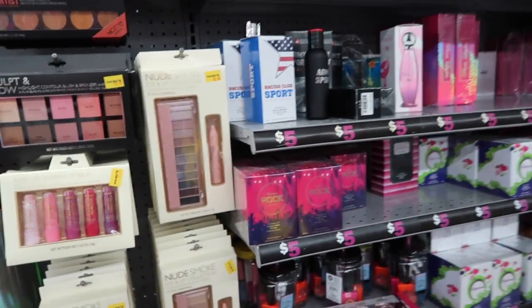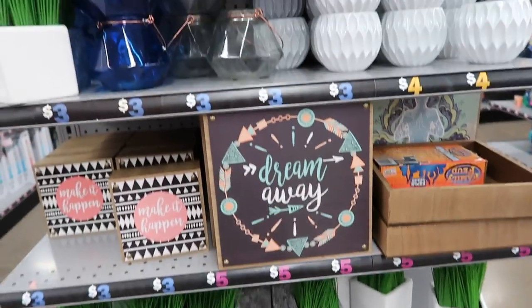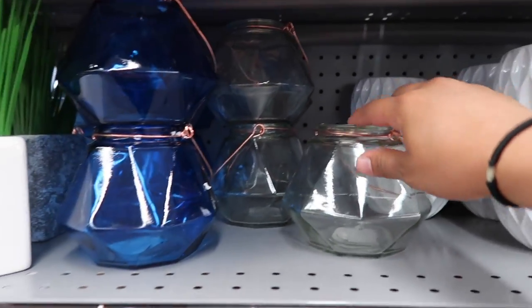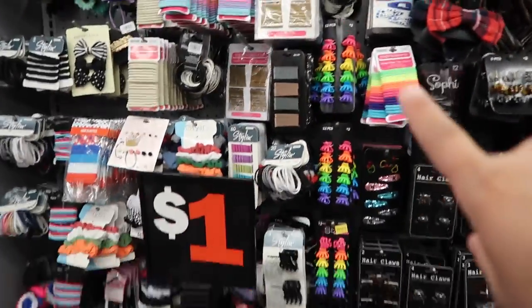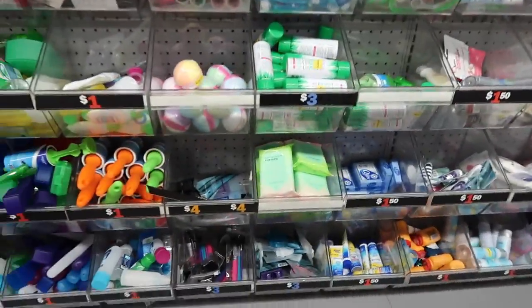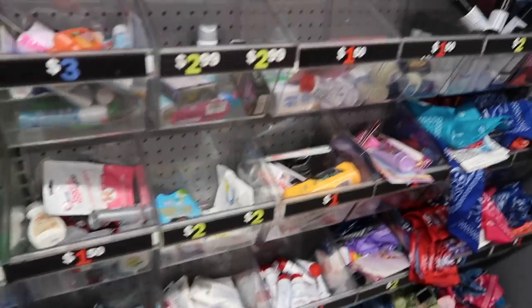Yeah guys, I think that's about it — I just came to show you what kind of makeup they have. They have a lot of Wet n Wild, so if you like Wet n Wild come check it out. They also have some perfumes for $5. If you've never been to a Five Below, they have a whole bunch of decor for your room and everything's under $5, so if you're in college or on a budget, everything here is super cheap and cute for room decor. They have hair accessories for only a dollar and a travel section — everything's $5 and under.